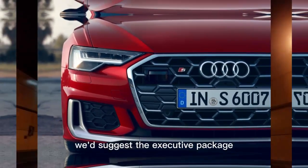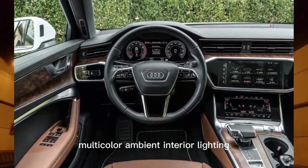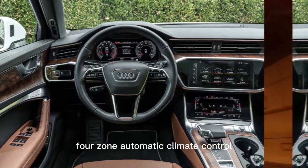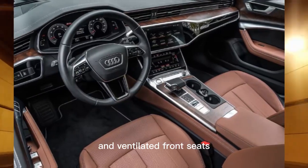On top of that, we'd suggest the executive package, which includes a power trunk lid, multicolor ambient interior lighting, four-zone automatic climate control, heated rear seats, and ventilated front seats.